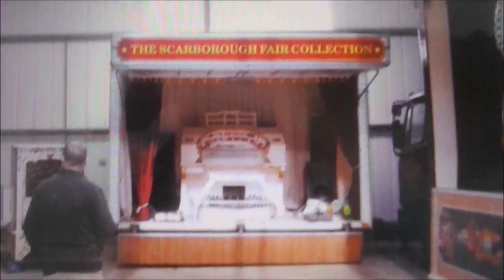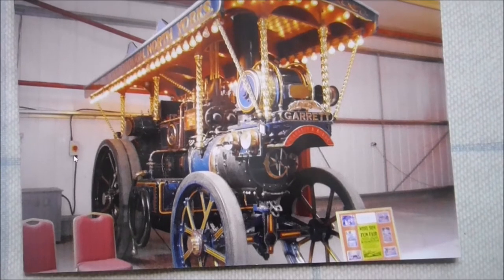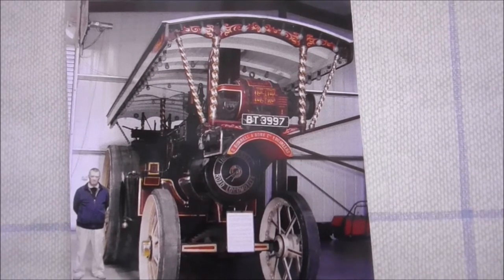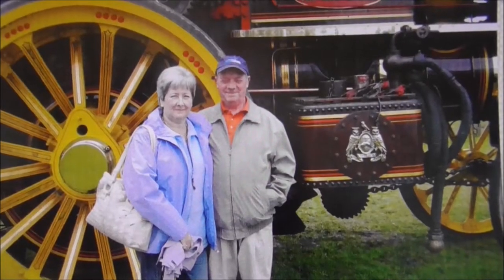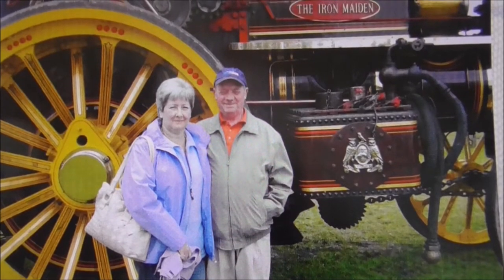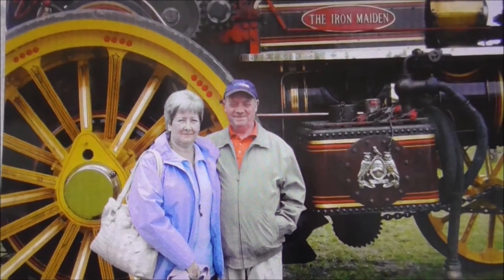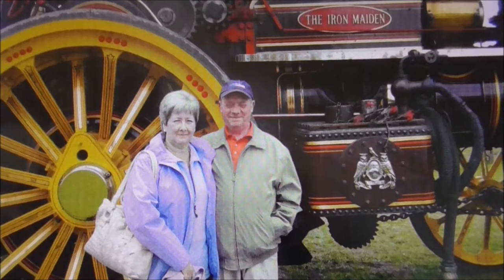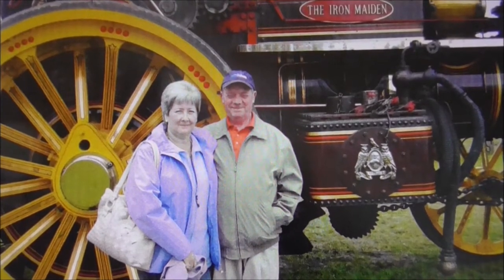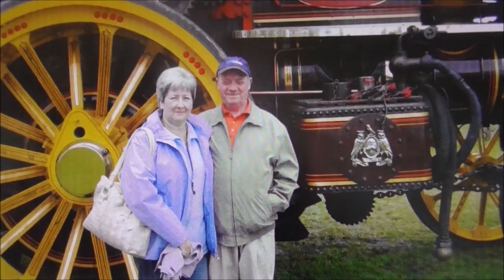We're at the entrance now, and this is one of the big steam traction engines all lit up - some size of a beastie! This is Chris Stone from Bempton in Bridlington, and I've had some great communications with them over YouTube and email. They've been very supportive of my wee channel, and they're absolutely lovely people with so many interests that correspond with my own eccentricities and interests.